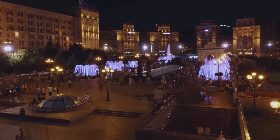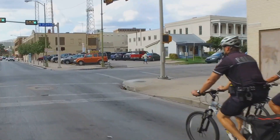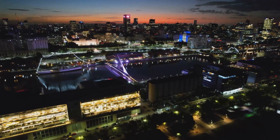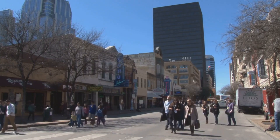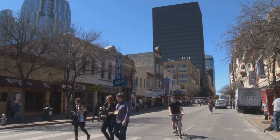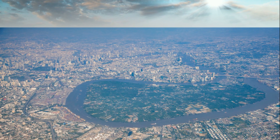Then, we navigated the meandering paths of the Riverwalk, a unique urban sanctuary that winds through the heart of the city, lined with picturesque cafes, charming shops, and lush greenery. And last but certainly not least, we stood before the iconic Alamo, a symbol of courage and sacrifice. Each of these attractions has its own unique charm and allure, reflecting the diverse nature of San Antonio itself. They offer a blend of history, culture, and natural beauty, creating a cityscape that's as rich and varied as the people who call it home. Whether you're a history buff, a foodie, or a nature lover, San Antonio has something to offer everyone. So, what are you waiting for? Start planning your trip to San Antonio today.